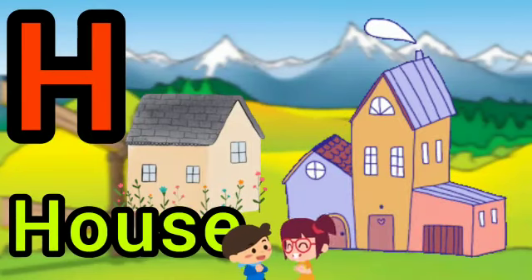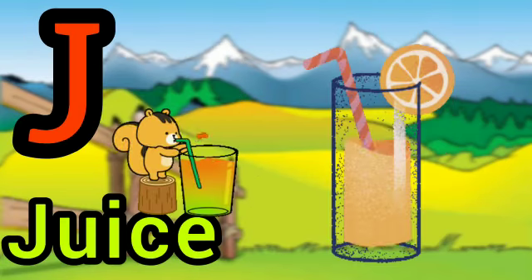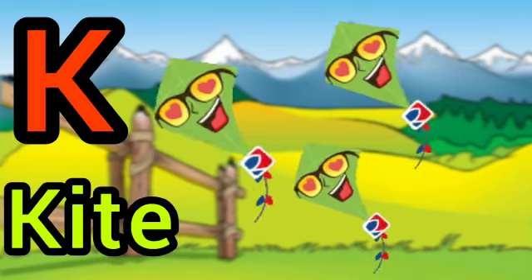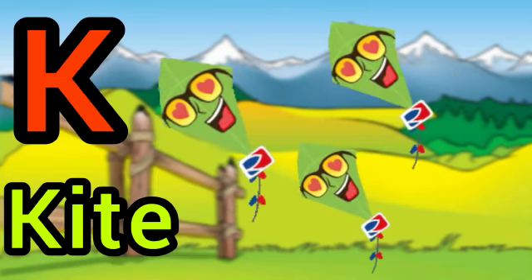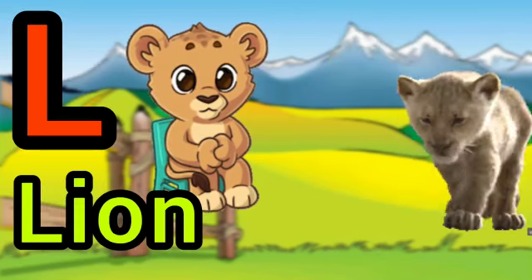H for house, I for ice cream, J for juice, K for kite, L for loyan,